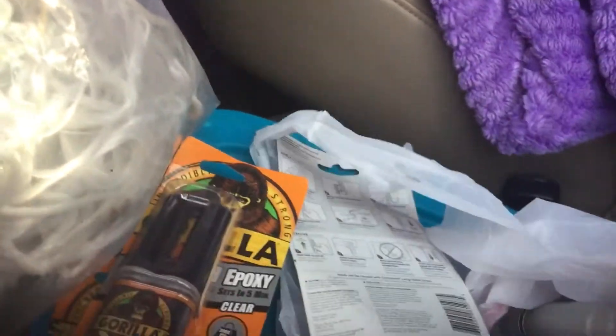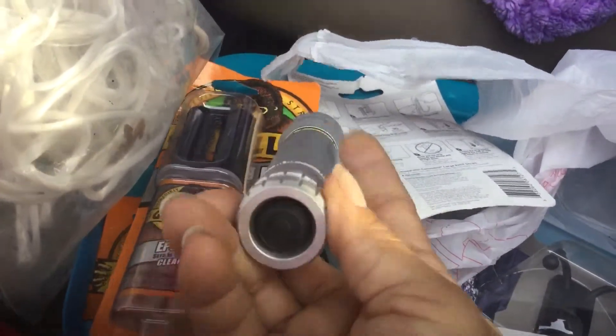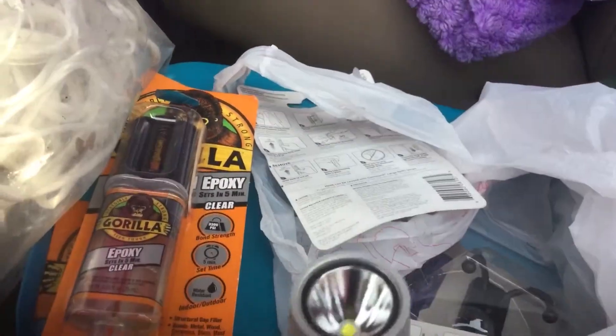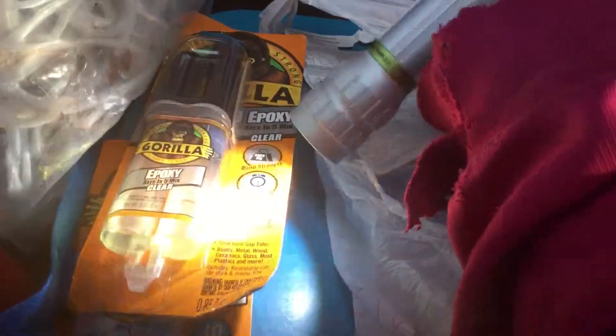I also got a rechargeable LED flashlight. If I turn it on — it's very bright, whoo! That's my rechargeable flashlight. It really doesn't belong in that bag; I was looking for it the other day and couldn't find it, so that just goes to show you.